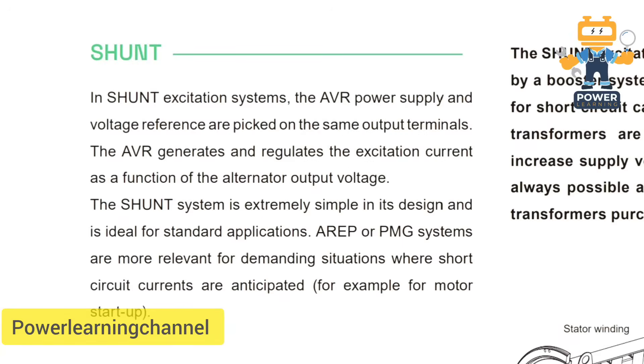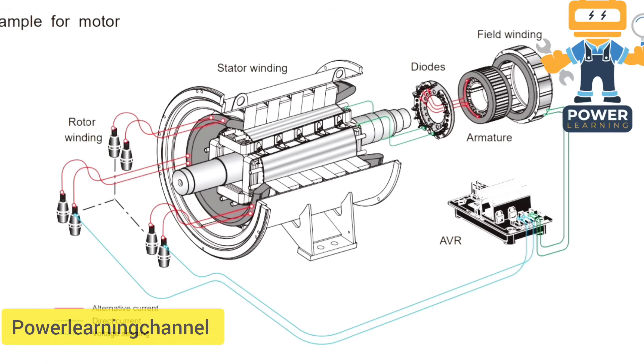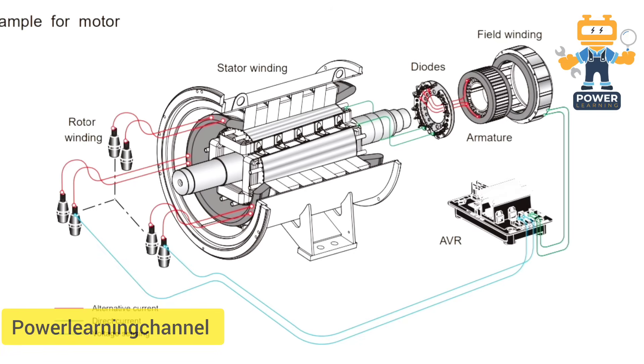So what's the solution? For heavy-duty situations, we use PMG or rep excitation systems. These are designed to provide strong, independent excitation — perfect for motor starts and short-circuit conditions.